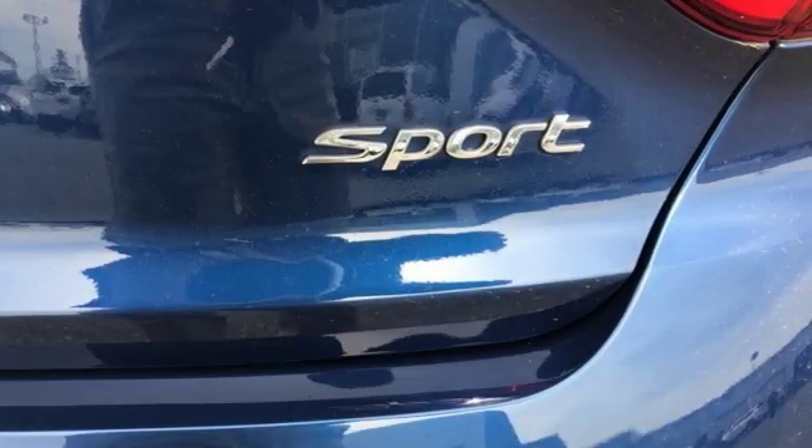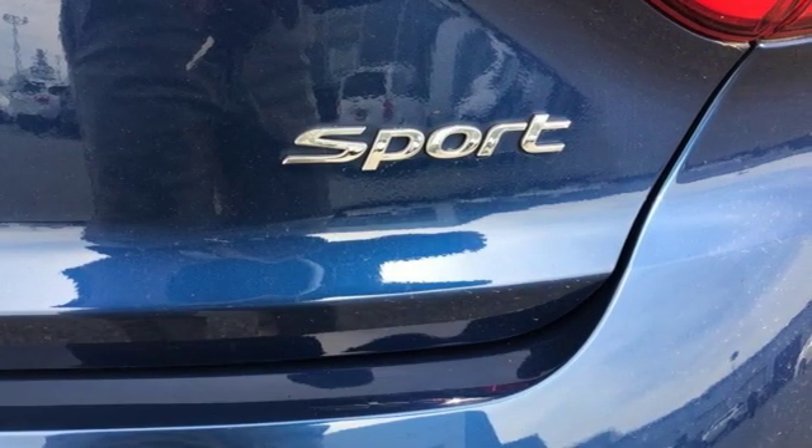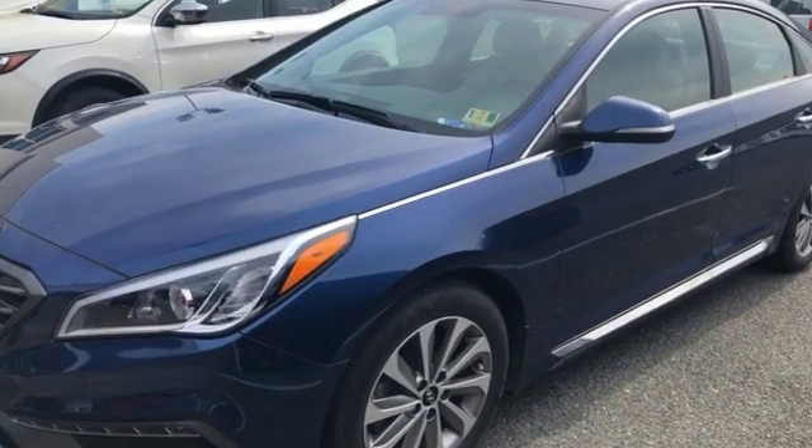Car and Driver proclaims the Sonata once again is among the most stylish cars in the mid-sized class. Challenging convention to find a better way — it's the Hyundai way.